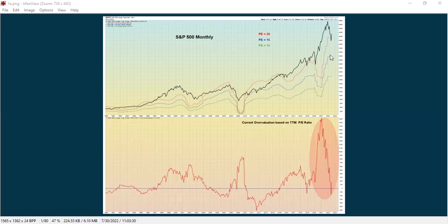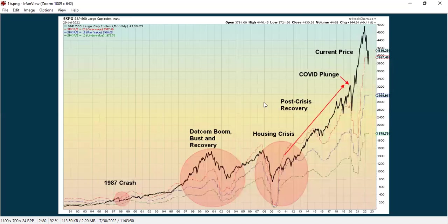The next chart shows historically how stocks have behaved when they're considered to be expensive, fairly priced, or inexpensive, and this goes up to the current time for the S&P.